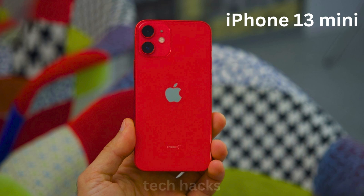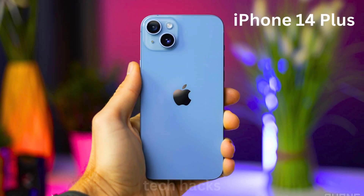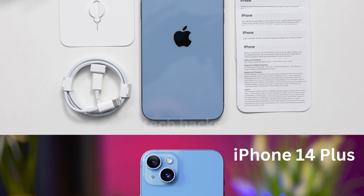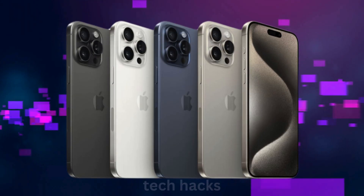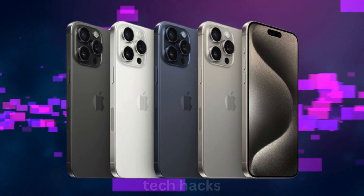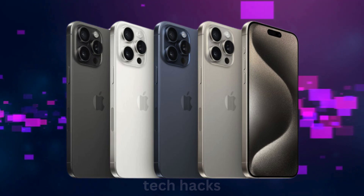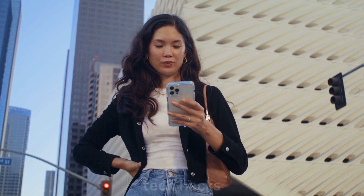After small phones didn't pan out, Apple went big with the iPhone 14 Plus, offering a larger screen and battery at a more accessible price than the Pro Max. The iPhone 14 Plus did better, making up around 11% of iPhone 14 series sales. The latest iPhone 15 Plus holds about 9% of sales. But now, rumors suggest the iPhone 16 Plus might be the last of its kind as Apple eyes new opportunities.